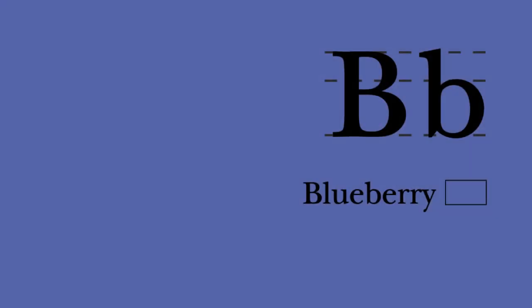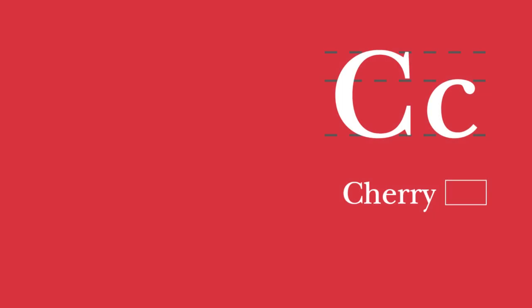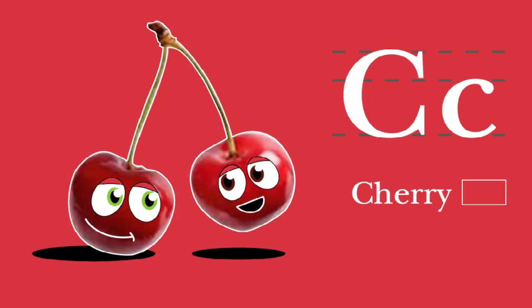B. Blueberry. Blueberry begins with B. Blue from anthocyanins and high in vitamin C. Blueberry and bongos. C. Cherry. Cherry begins with C. I'm a juicy stone fruit that may be tart or sweet. Cherry and clarinet.